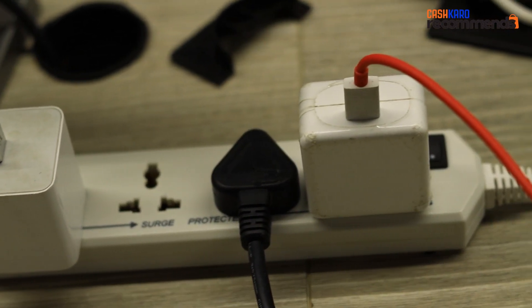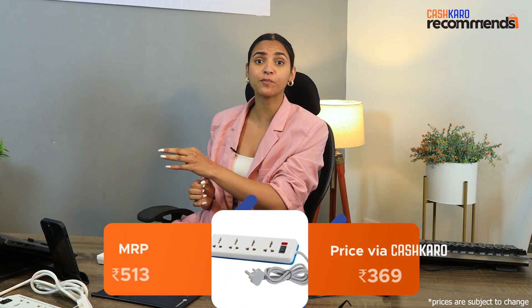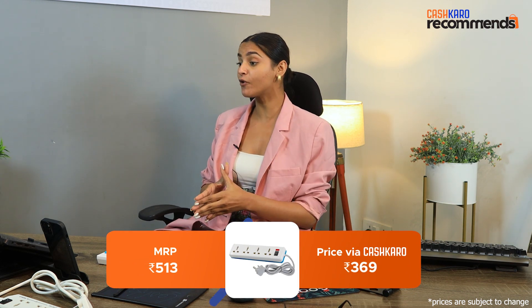The next product has an MRP of Rs. 513, and if you go to Amazon you will need Rs. 360. Now I will tell you how you can avail all these offers.